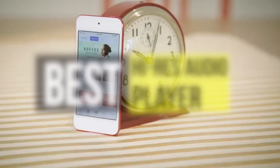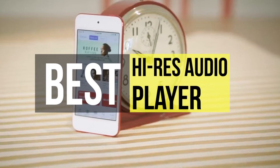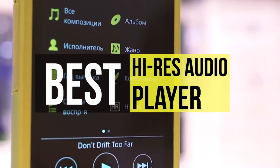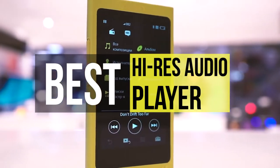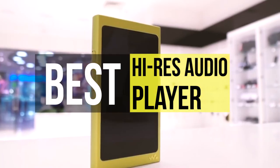Hello, guys. Welcome back to our channel. In this video, we have listed the top six high-res audio players in 2021 to help you find the right one for your needs and your budget. Let's get started.